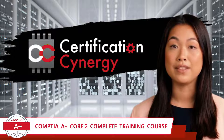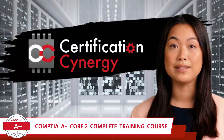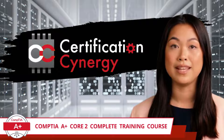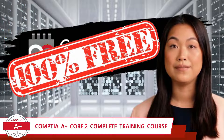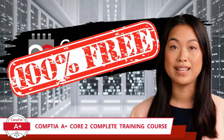By clicking on this video, you've unlocked access to our complete CompTIA A-Plus Core 2 training course. And the best part? It's absolutely free. This full-length course won't cost you a dime — no hidden fees, no additional content charges — just pure, focused knowledge designed to prepare you thoroughly for the CompTIA A-Plus Core 2 certification exam.